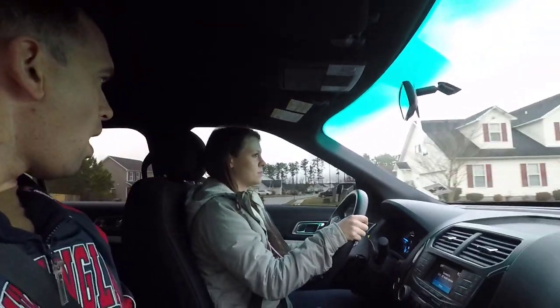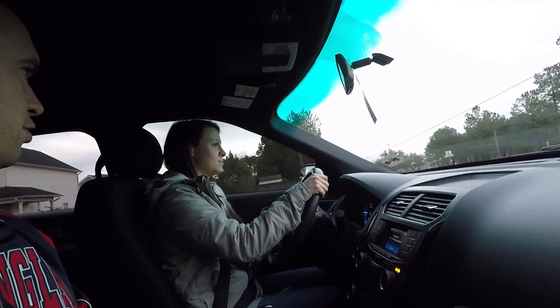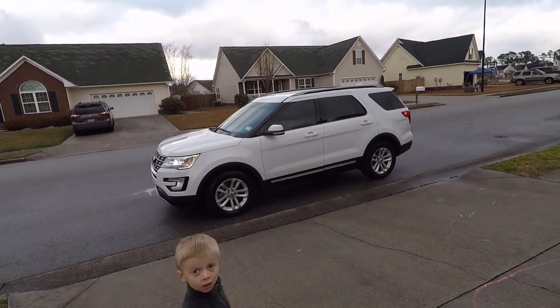Overall the experience seems like Carvana's working out. We'll do one final report after seven days as long as nothing goes wrong. Mom likes her new car. There's Bailey in her new car — can't see her well but it's actually tinted really well, looks good.